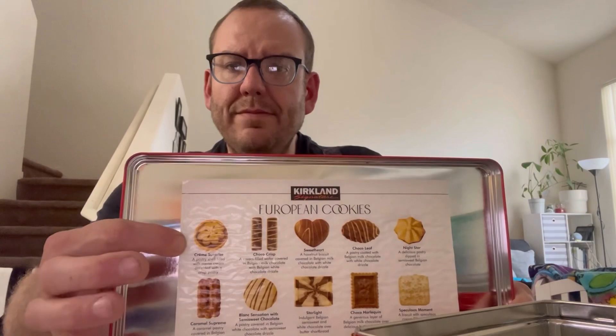We will start with the one that says first: Cream Supreme — a pastry shell filled with cocoa cream, scented with crispy pastry. It's okay. I give it like a 7 out of 10. It's alright, it's tasty.